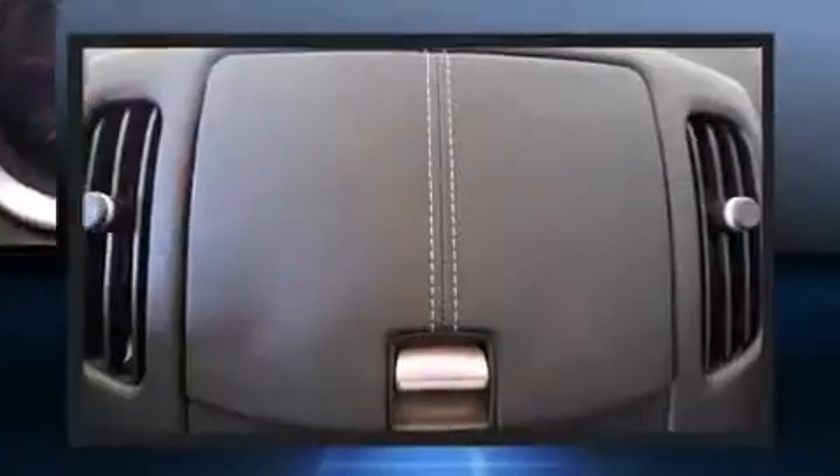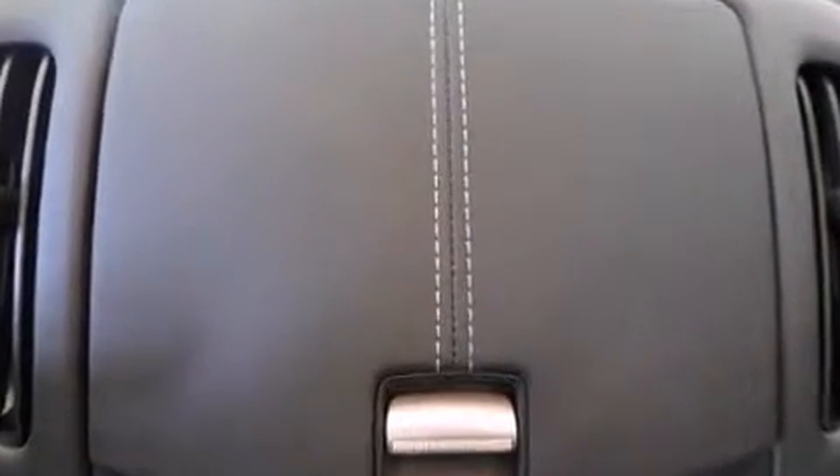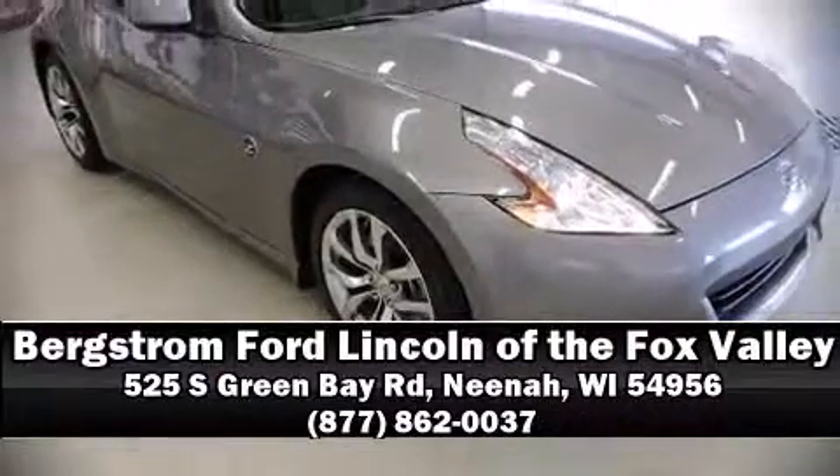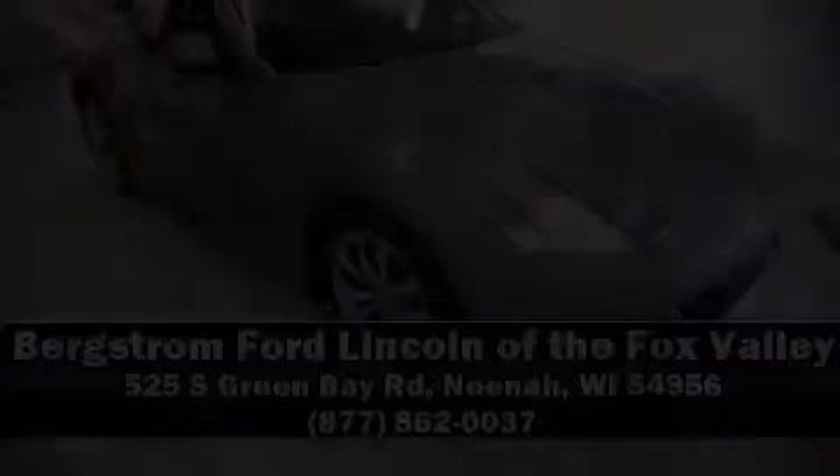It also arrives with a Carfax history report indicating just one previous owner. Please don't hesitate to give us a call. Welcome.